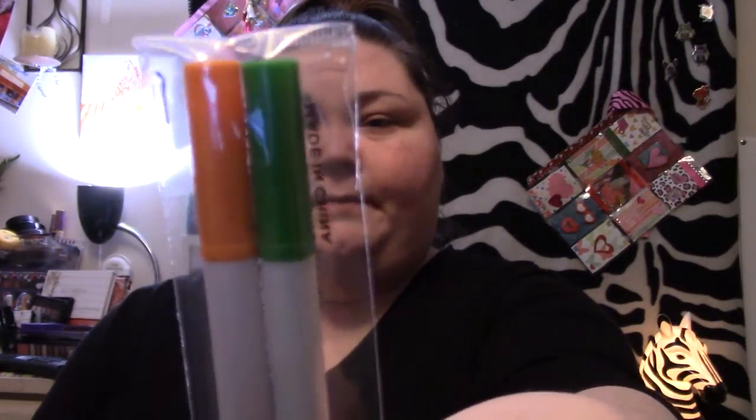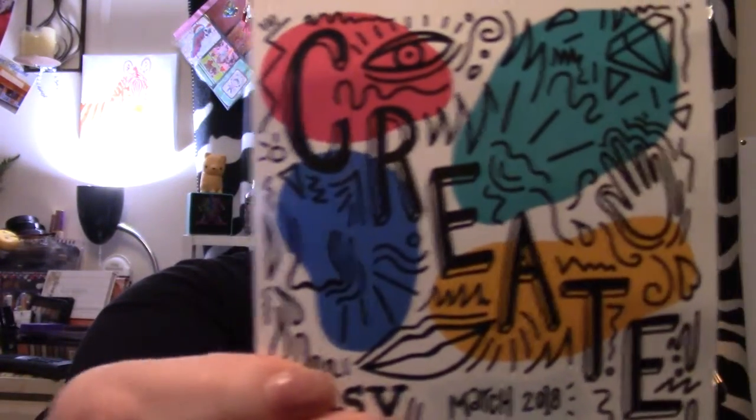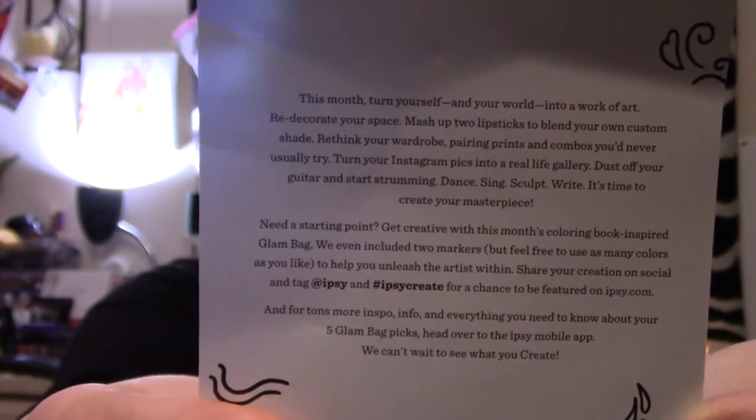This is the bag — it kind of feels like canvas and it's got a whole bunch of different faces and hairstyles and things like that, with a little pink ribbon for the tab and some markers for coloring. We got an orange one and a green one because you can color this. It says 'Create March 2018 ipsy' and it's got stuff on the back if you want to read it.